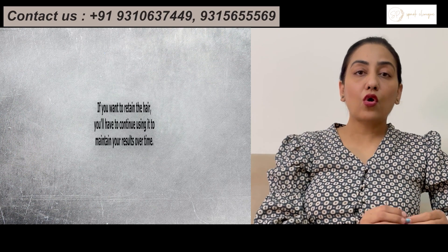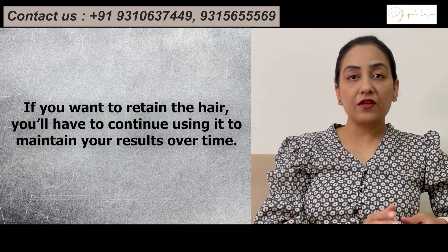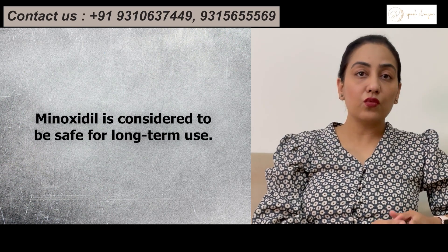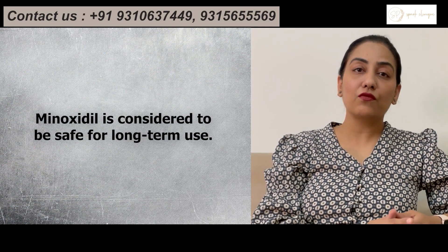In the end, I would like to conclude by saying that Minoxidil is one of the effective treatments for androgenetic alopecia. But yes, you need to be consistent with its use and use it continuously for your treatment.